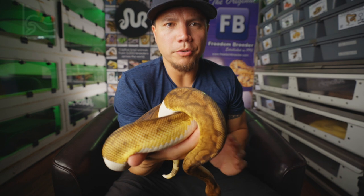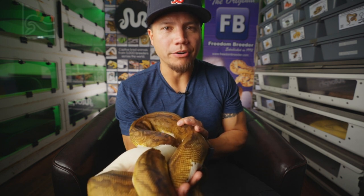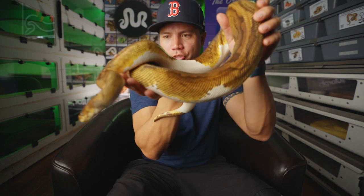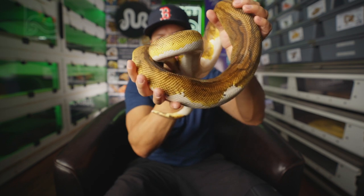I forgot to mention who produced the last two snakes. Bernice the super fire was produced by BHB, and Violet the purple passion was produced by Freedom Breeder. I got her back in 2015 — actually at the very first Pomona Reptile Super Show I ever attended — and got her from TSK, that's Dan and Colette Sutherland.